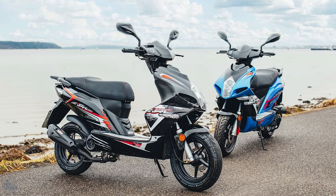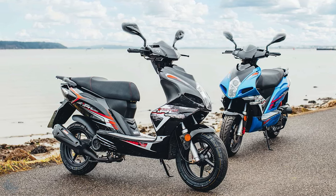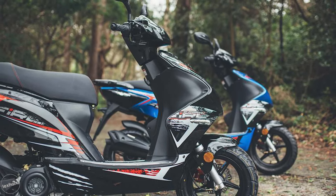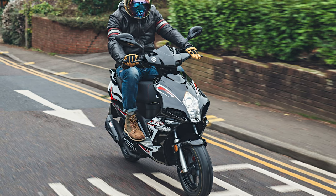Known as a Chinese-built but British-born brand, any offering from AGS is going to be easy on the wallet, and with a £1,899 pocket money price tag, their Firefox is no different. Hence why it's starting our 50cc list at number 10.